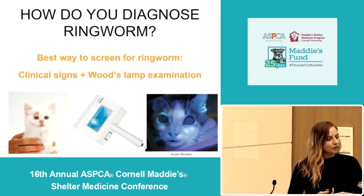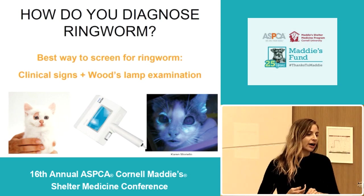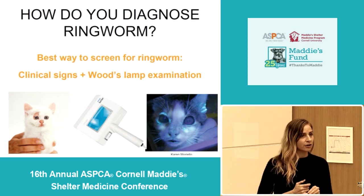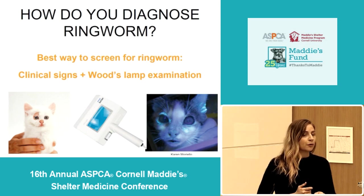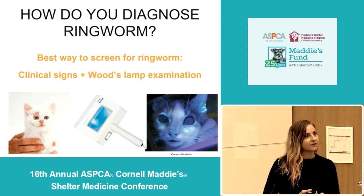One of the best ways to screen for ringworm during your intake exam is to look for a combination of clinical signs — really that alopecia, the hair loss and crusted skin — and performing a thorough wood's lamp exam. This is something that whoever's doing your intakes can do.